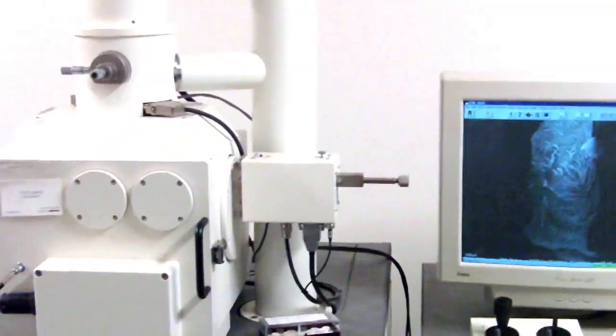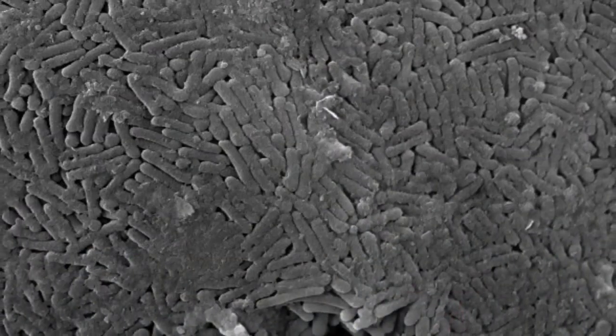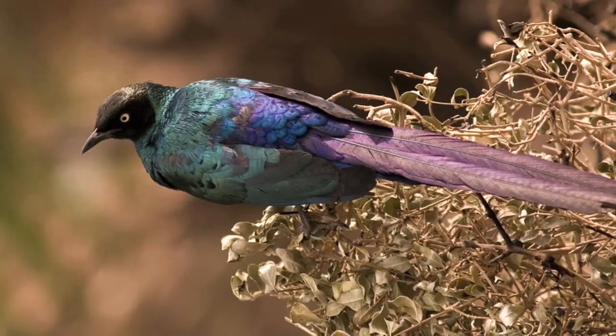When they examined the 47-million-year-old feather under a scanning electron microscope, they saw an array of rod-shaped structures called melanosomes. These structures produce pigments and iridescence in modern-day animals.